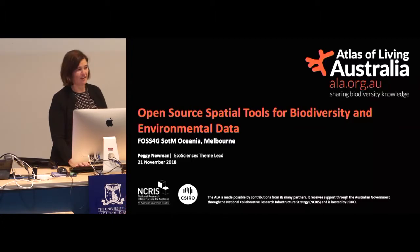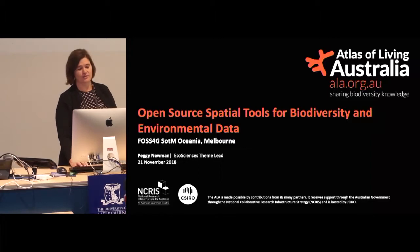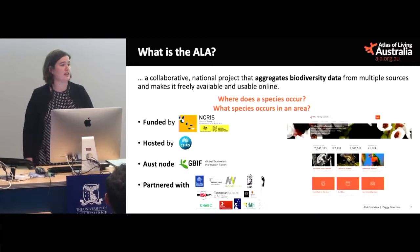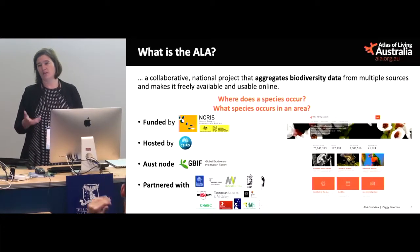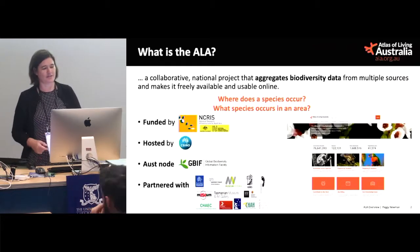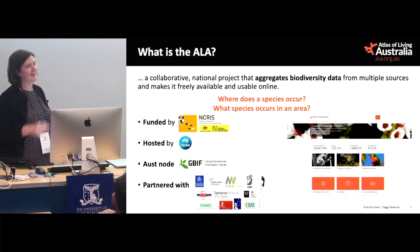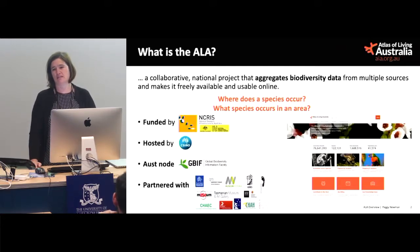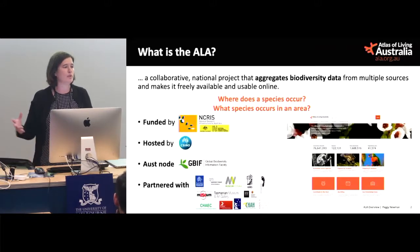I work with all of our ecological analysis tools. So a quick introduction to the ALA — who here has heard of or used the ALA? The ALA is a big database of all plants and animal information. We're an aggregate of biodiversity data; we pull it together from multiple sources and then we make it freely available for reuse.